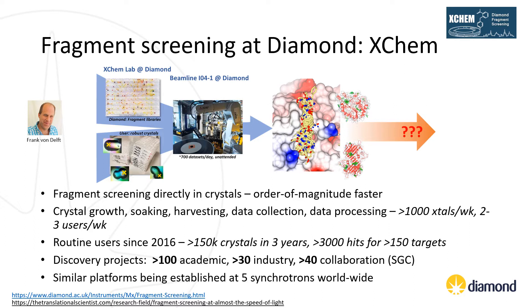For a typical project, crystal growth, sample preparation, data collection and data processing of up to 1,000 crystals can be achieved in a week, with capacity for two to three users per week. In the first three years of operation, XChem collected data for 150,000 crystals, identifying over 3,000 fragment hits for more than 150 drug discovery targets from academic and industrial users, as well as from in-house research. Due to the success of XChem, similar platforms are currently being established at five synchrotrons worldwide, including BESSY in Germany, MAX IV in Sweden and Spring-8 in Japan.